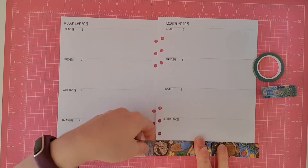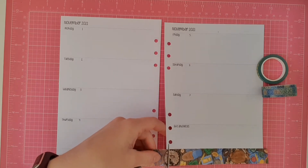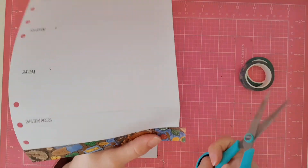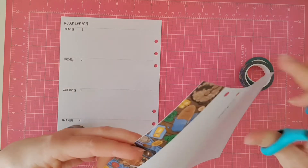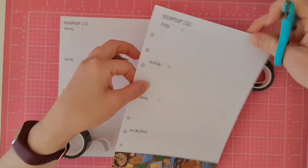I think I have wanted a Thermomix for at least 7 years. Since then there's been a lot of new models. Just to let you know, I'm not a Thermomix consultant, I'm just a customer.